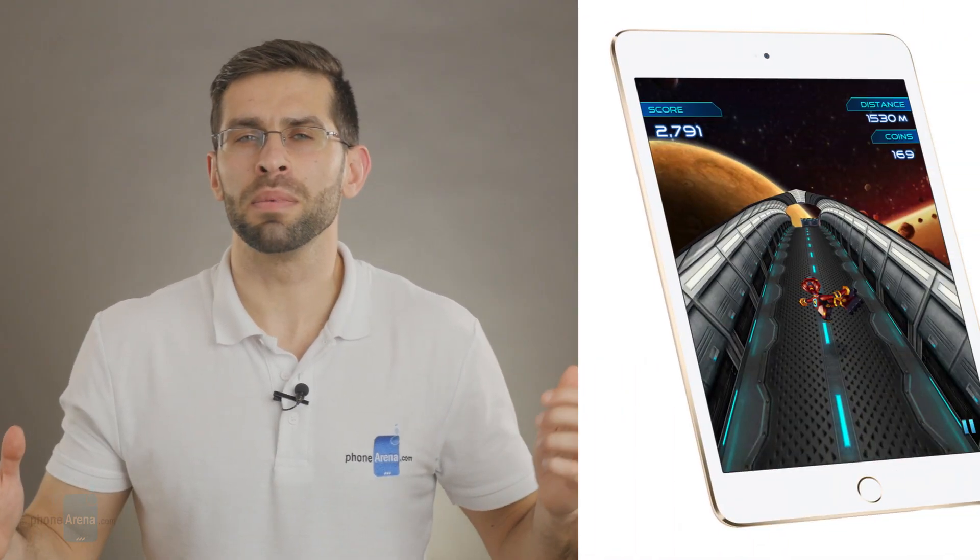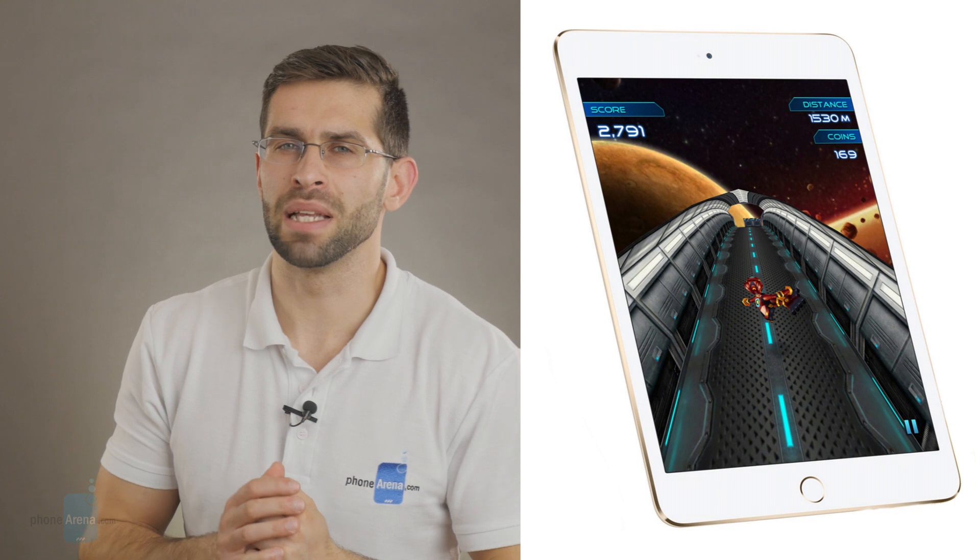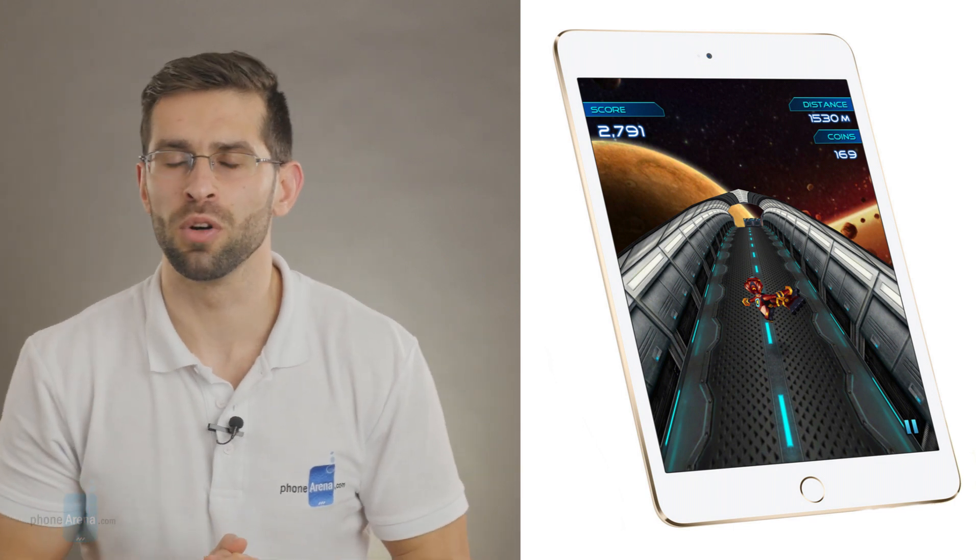Apple has a new iPad: the 9.7-inch Apple iPad Pro. This is Victor with Phone Arena, rounding up the best new features of the Apple iPad Pro in its new 9.7-inch form factor.